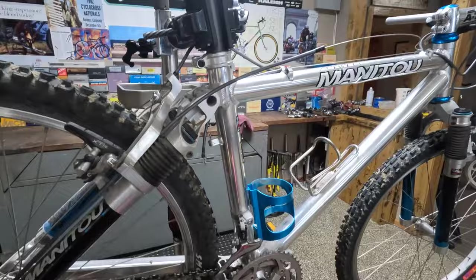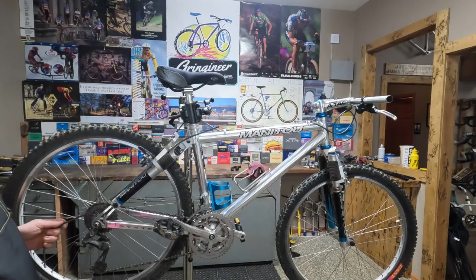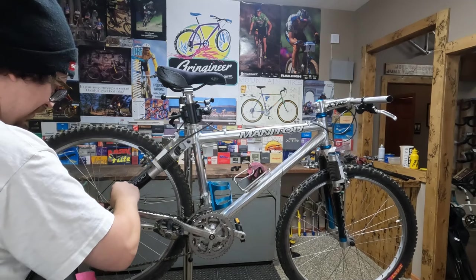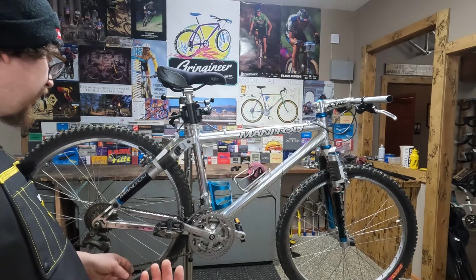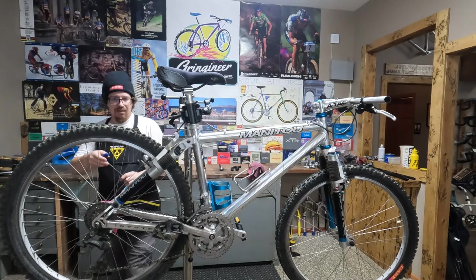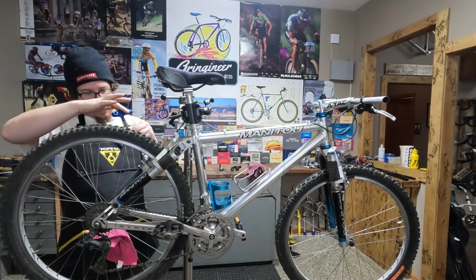This is a 1993 Manitou — the hardtail I believe is a '97. They have a really easy to read serial number because it actually says the date of production, so this one was made in '93, which is pretty cool. Just a really nice build kit too — these XT cantis M900s are some of the perfect cantilever brakes. They look good, they function the way they're supposed to, they're easy to set up. Just nice brakes.